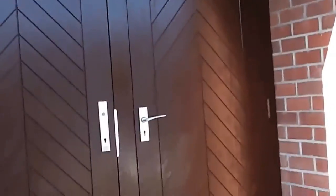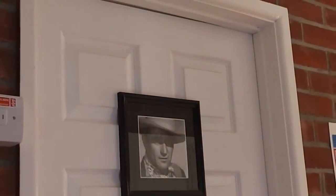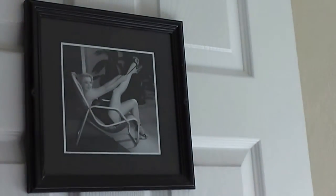This is our village hall and just inside the door we've got the toilets. The disabled toilet is very plain, but the men's toilet is John Wayne and the women's toilet is Marilyn Monroe.